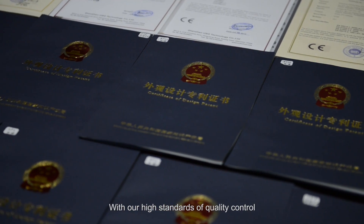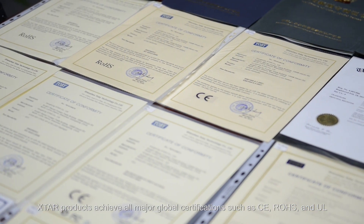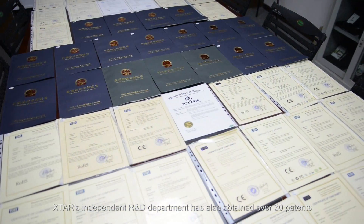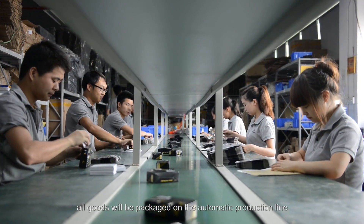With our high standards of quality control, X-Star products achieve all major global certifications such as CE, ROHS and UL. X-Star's independent R&D department has also obtained over 30 patents. When our rigorous testing is complete, all goods will be packaged on the automatic production line.